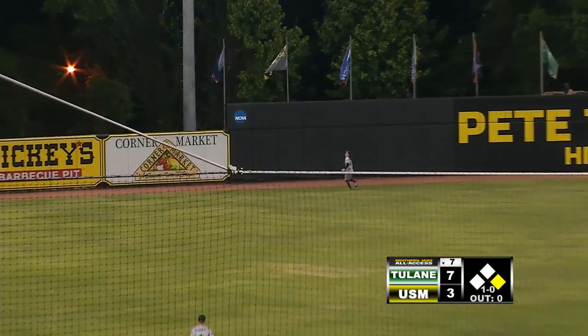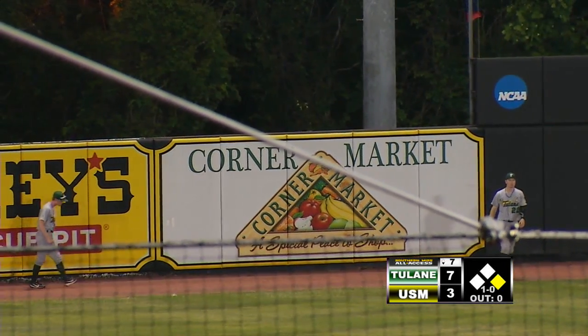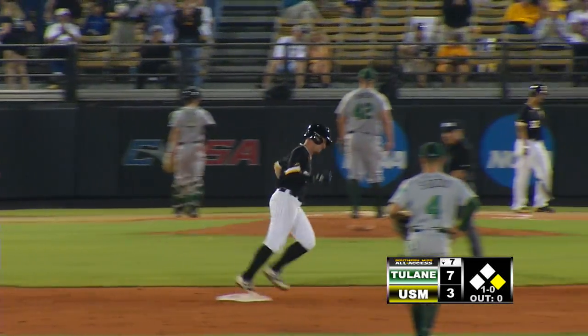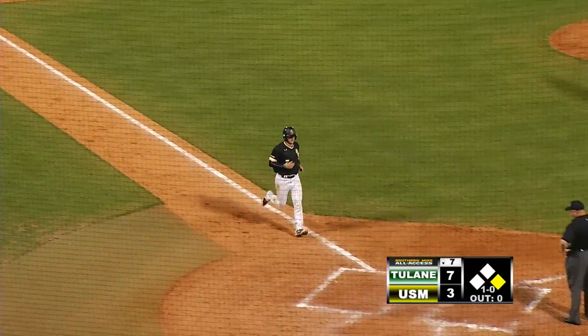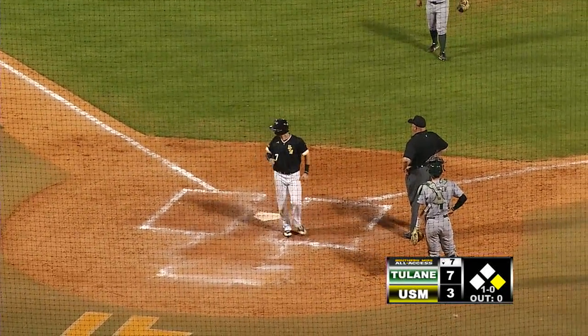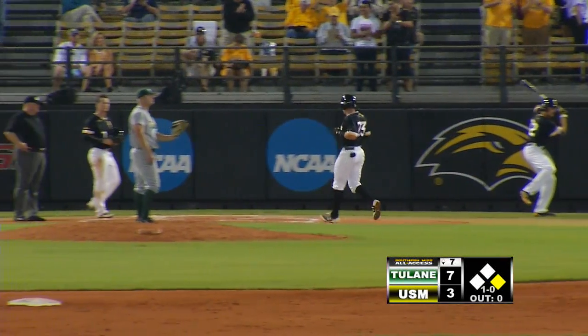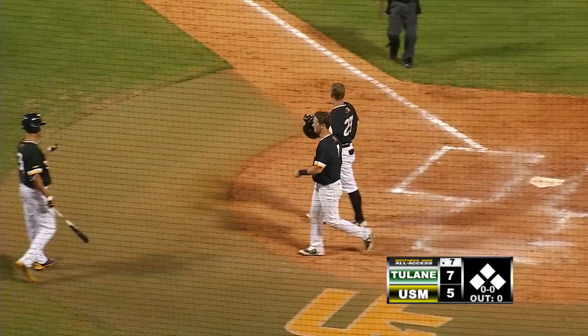Witherspoon chasing it back to the wall — it's out of here! Home run for Reynolds! That one just kept going and going and going. It got out of the ballpark just off that left edge of the big black wall in center field. Luke Reynolds gets the Golden Eagles right back in it here in the bottom of the seventh inning — his ninth home run of the year.